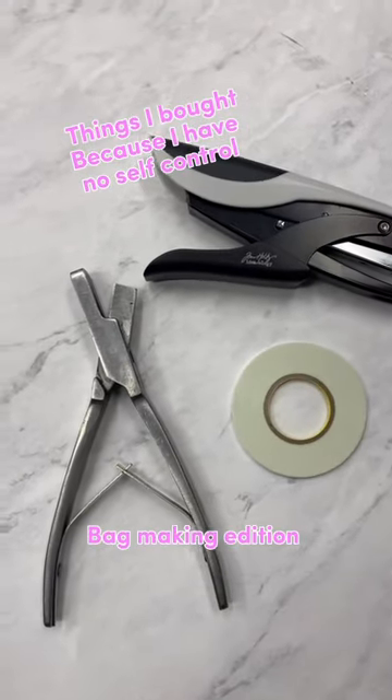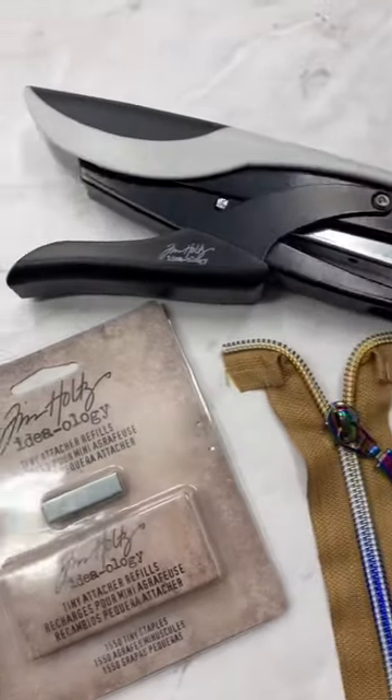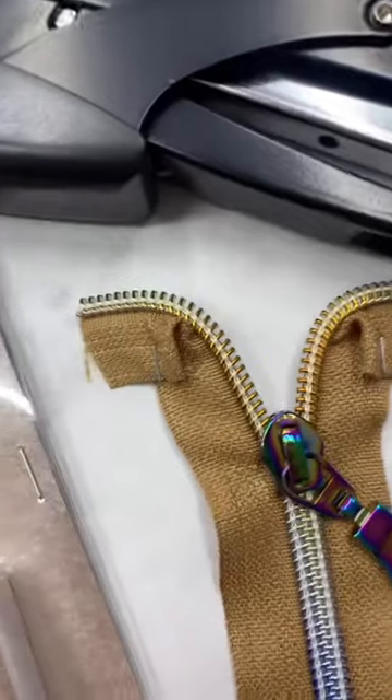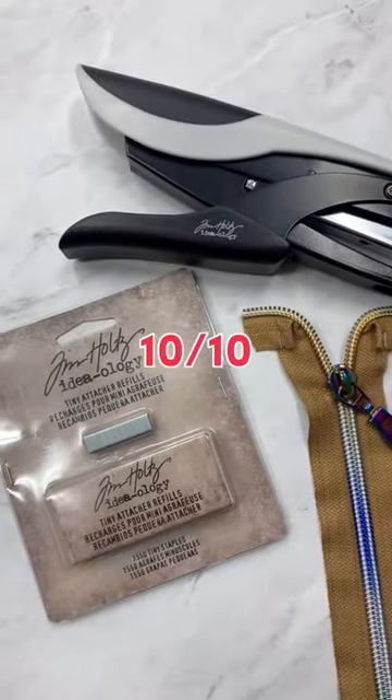Things I bought because I'm easily influenced and have no self-control. Tim Holt's Tiny Attacher Stapler with these little mini staples — perfect for zippers or holding bags together while sewing. 10 out of 10.